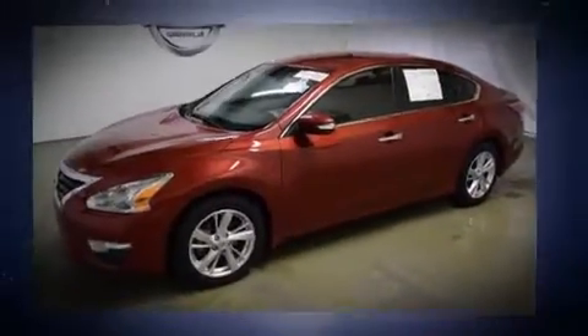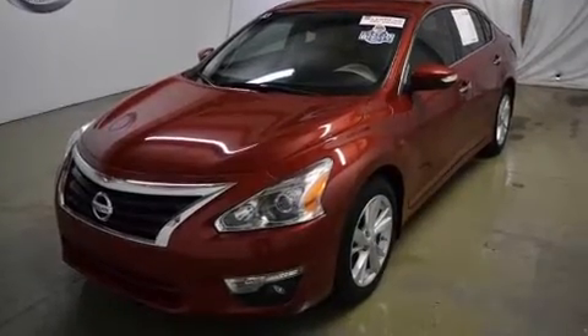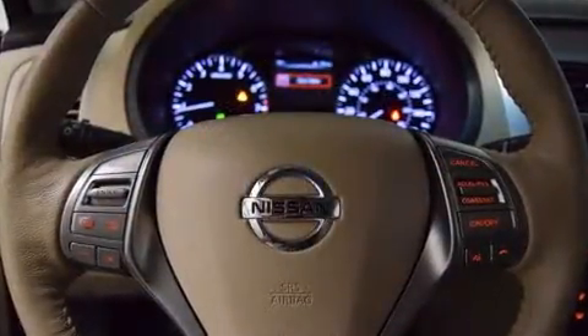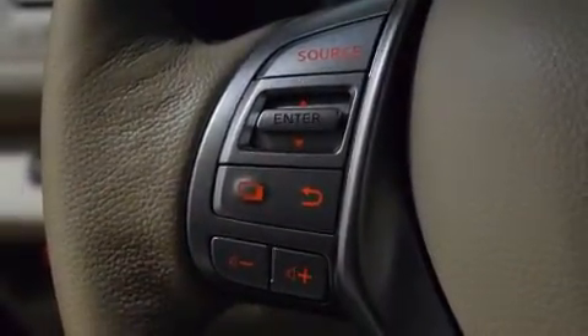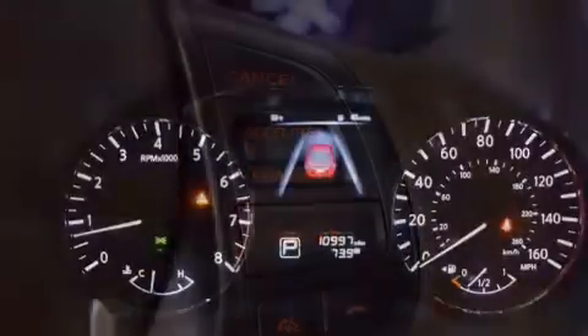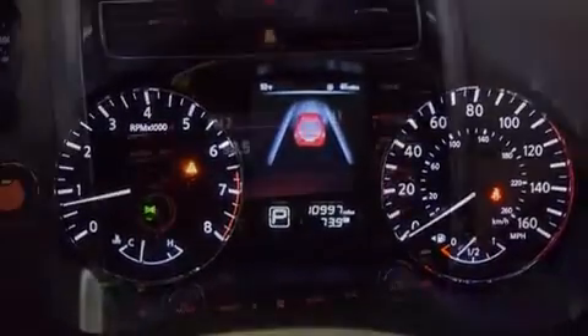Nissan prioritized fit and finish as evidenced by a tachometer, power front seats, speed-sensitive wipers, heated door mirrors, and much more. Features such as automatic climate control and leather upholstery prove that economical transportation does not need to be sparsely equipped. Premium sound drives nine speakers, providing you and your passengers a sensational audio experience.